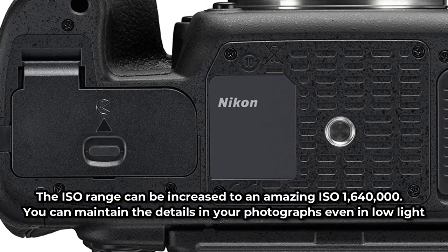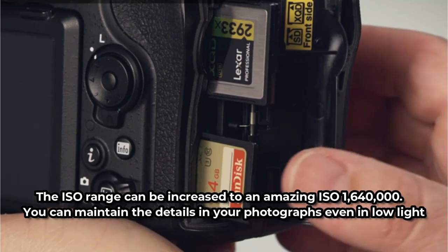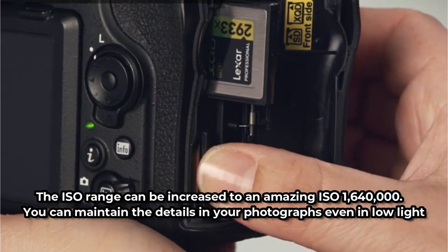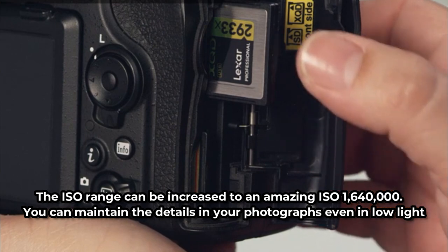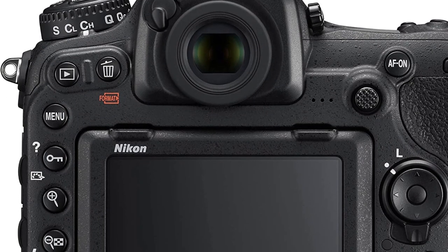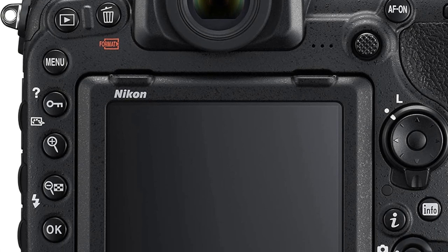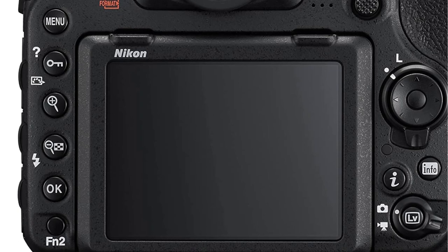The ISO range can be increased to an amazing ISO 1,640,000, allowing you to maintain details in your photographs even in low light. It is perfect for action photography because of its 153-point AF system, which can maintain moving subjects in focus. To capture those fleeting moments, it has a continuous shooting speed of about 10 frames per second.